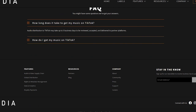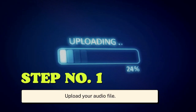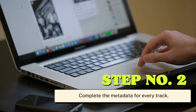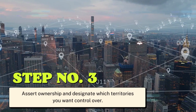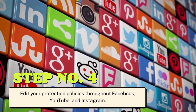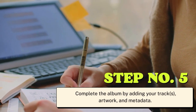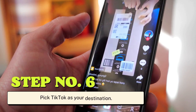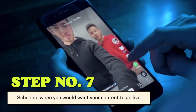Check out TikTok's audio distribution service and seven steps that make branding and distributing music easy: Step 1 - Upload your audio file. Step 2 - Complete the metadata for every track. Step 3 - Assert ownership and designate which territories you want control over. Step 4 - Edit your protection policies throughout Facebook, YouTube, and Instagram. Step 5 - Complete the album by adding your tracks, artwork, and metadata.